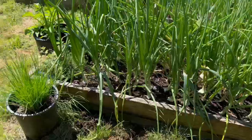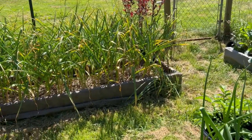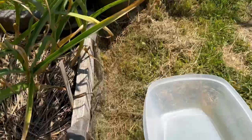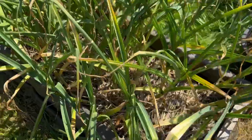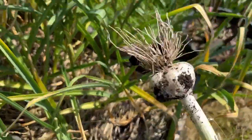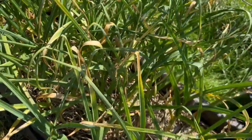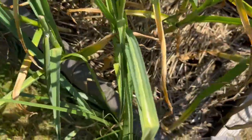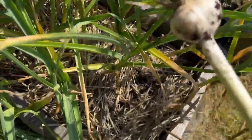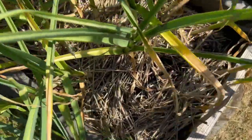Let's go over here and see these garlics — they're kind of about done. But the ones on the right side are leaning and I'm going to get those out before they split. This is where I saw the snake last — he was in this box — I hope to not see him today. Oh my gosh, that's a nice one. Let's see — any splitting? This one is Georgian Fire — the variety. I think these are done for sure. If I leave them in any longer they'll start splitting; the wrappers will. So these ones are coming out.